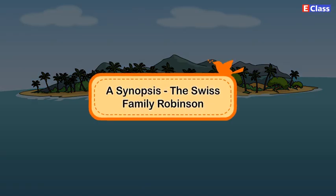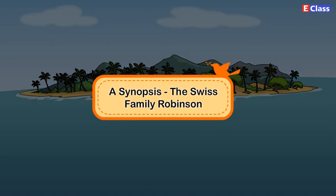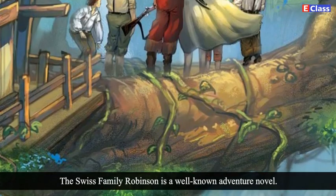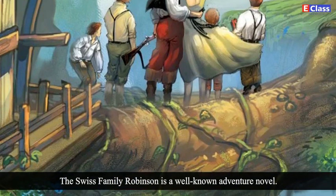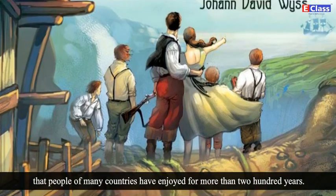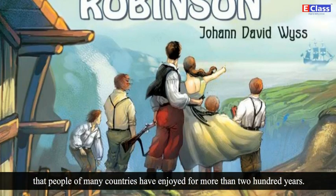The Swiss Family Robinson. Hi friends! Now let us learn about The Swiss Family Robinson. The Swiss Family Robinson is a well-known adventure novel that people of many countries have enjoyed for more than 200 years.